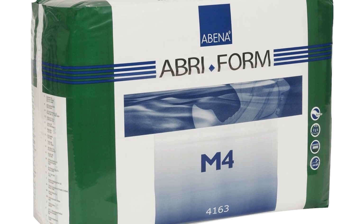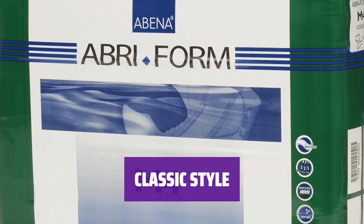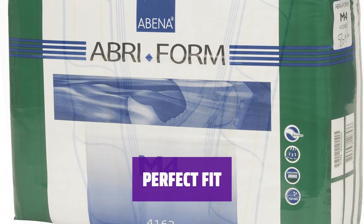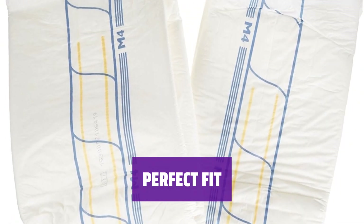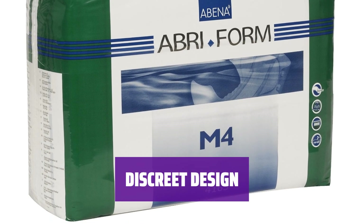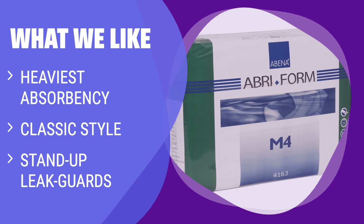Number 2: Abena Classic Diaper. Experience the ultimate absorbency with two refastenable tape tabs on each side for maximum security and comfort. Enjoy the classic style with a plastic exterior for added protection. Stay worry-free with stand-up leak guards and a wetness indicator to keep you dry and comfortable. Designed to fit waist 28 to 43 inches, this diaper offers a snug and secure fit with 32 ounces of absorbency. Stay confident with the discrete white color of this latex-free and non-chlorine bleached diaper. What we like: perfect for medium to large sizes with the heaviest absorbency, stand-up leak guards, and wetness indicators.